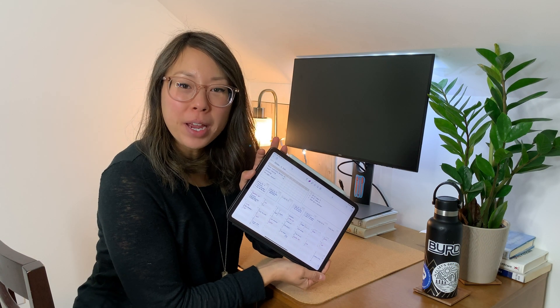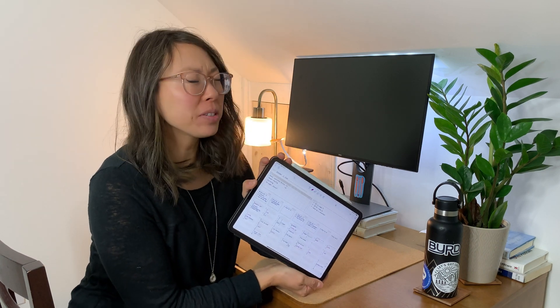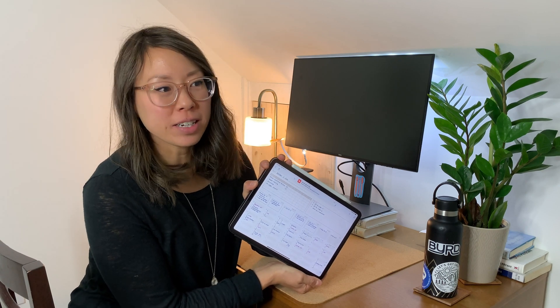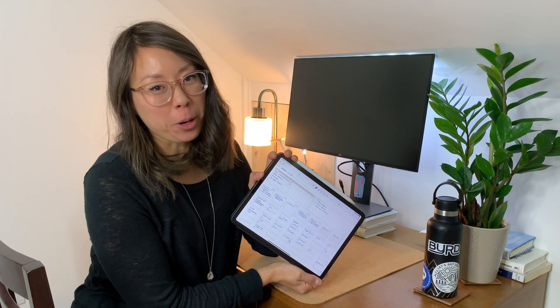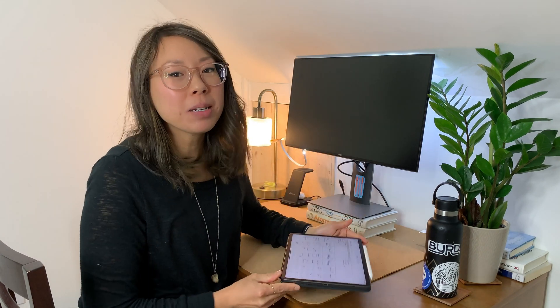So there we have it — this is my weekly plan. I hope you enjoyed this video and found it helpful. Notability makes it super easy to do digital planning because you can move things around, copy things, paste things, and adjust as you go. Remember that this layout, as well as a few other layouts, are available in my digital planner shop, so make sure to check that out. Thanks for watching, and I'll see you next time.